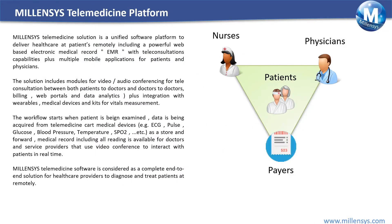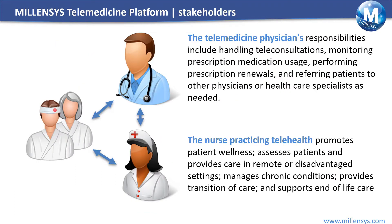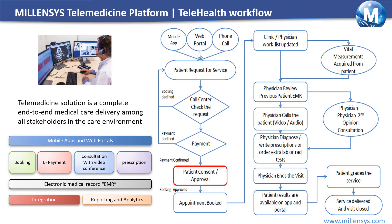MILLENSYS telemedicine solution is a unified software platform to deliver healthcare to patients wherever they are. It is a complete solution for tele-consultations, remote diagnosis, and real-time interactions between patients and physicians from anywhere and from any device, including a powerful web-based electronic medical record (EMR) with telemedicine capabilities, plus mobile applications for patients and physicians.